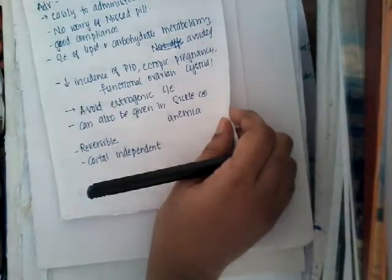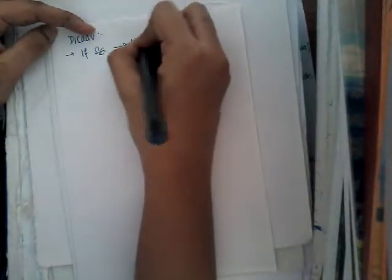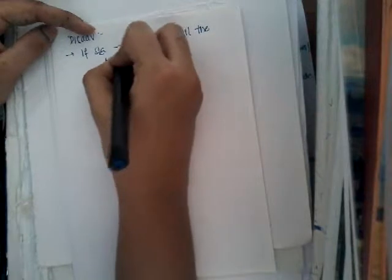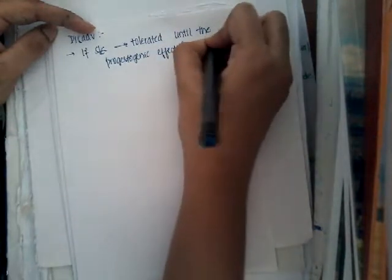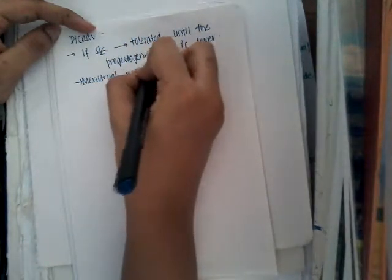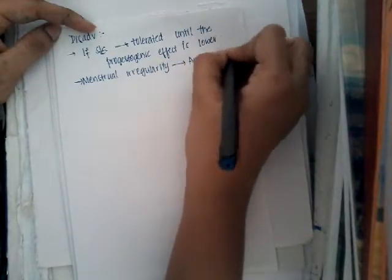What are the disadvantages of depot injections? Since injections are given once a month, if there are any side effects, they must be tolerated until the progestogenic effect wears off. It can cause menstrual irregularity, and amenorrhea can be reported by the end of one year.